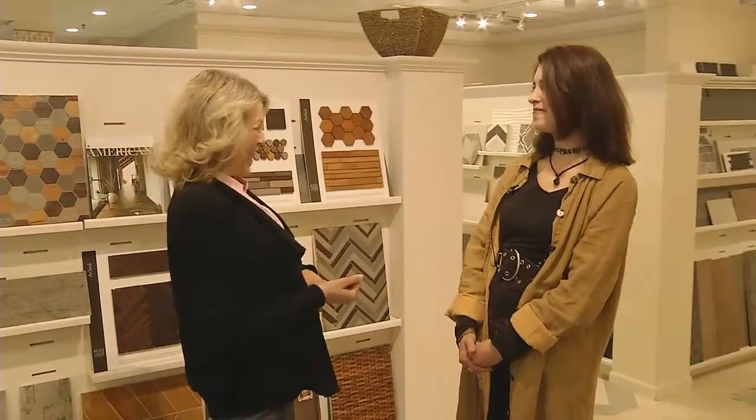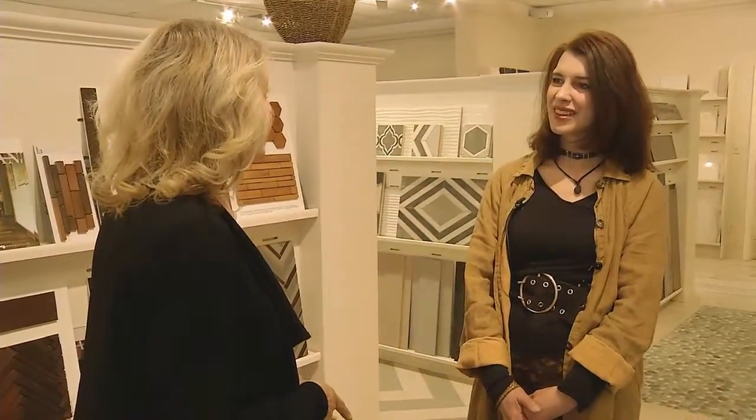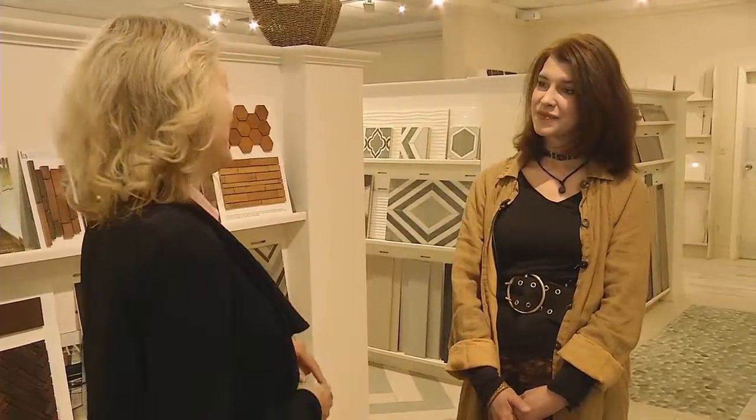Today we are visiting the Childcrest Tile and Stone showroom in Menomonee Falls. Joining us this morning is Laura Oberheide. Good morning, Laura. Good morning, Julie. Welcome. When someone is looking for tile and stone, the Childcrest showroom is THE place to visit.